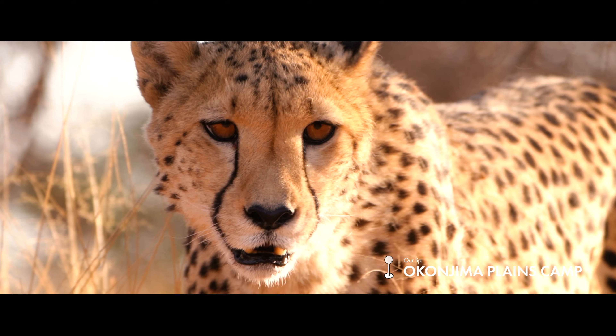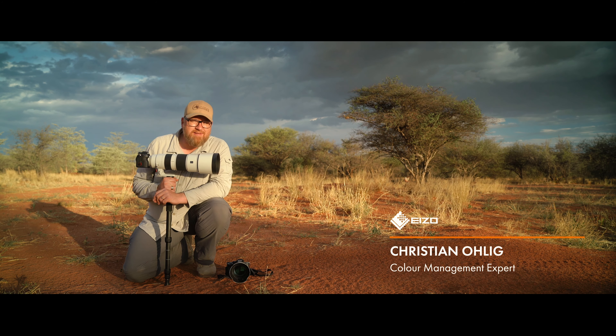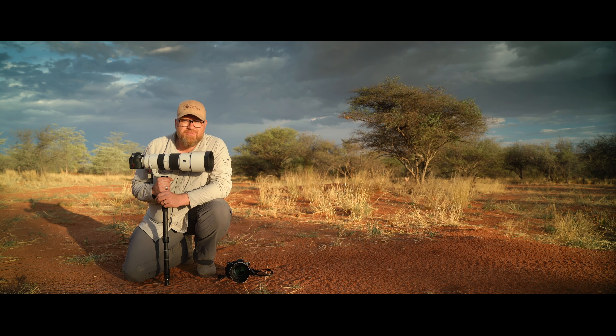We are in Okonjima, home of the AfriCat Foundation. Behind me there are five cheetahs prowling. How to photograph the world's fastest land animals and how to use the autofocus — you'll learn in this new episode of the Color Class Namibia.